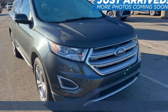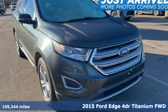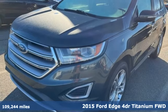It's a 2015 Ford Edge. Built on tradition. Built to last. Ford.